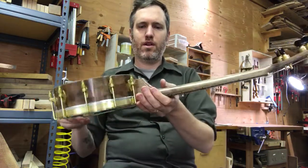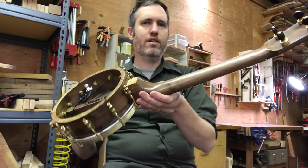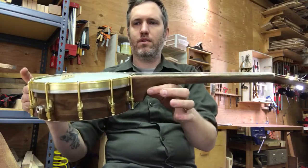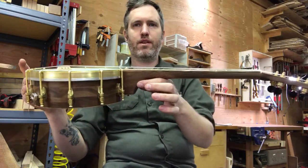This one feels really good — sounds plenty loud but it has a nice sustain too. So number 264, ready to go.